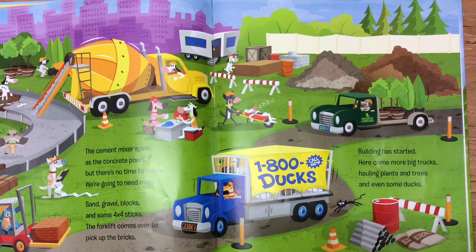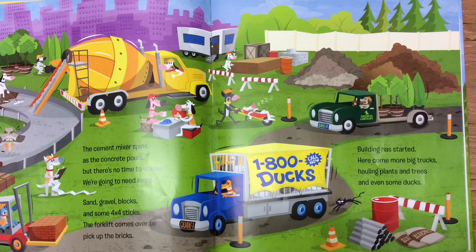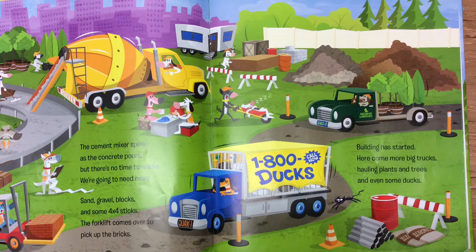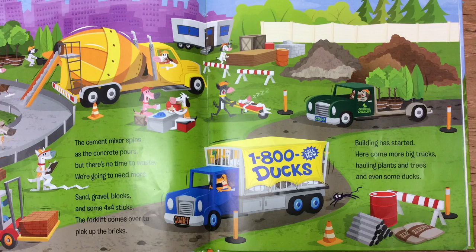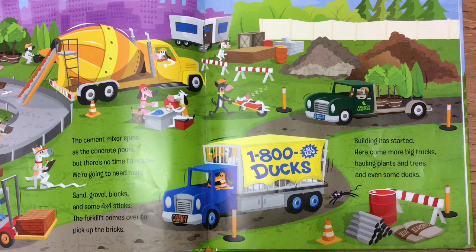The cement mixer spins as the concrete pours. But there's no time to waste. We're going to need more. Sand, gravel, blocks, and some 4x4 sticks. The forklift comes over to pick up the bricks. Building has started. Here comes more big trucks, hauling plants and trees and even some ducks.